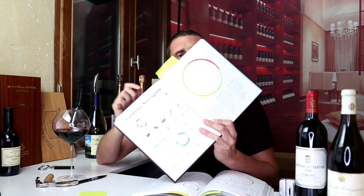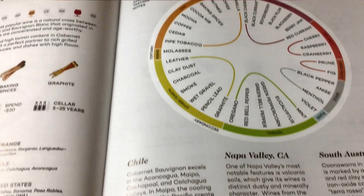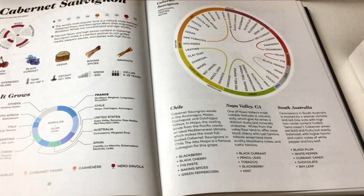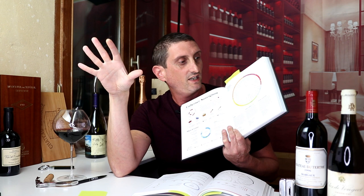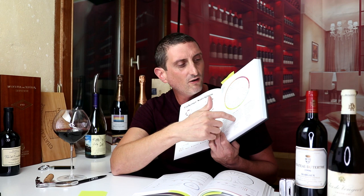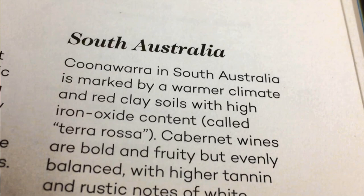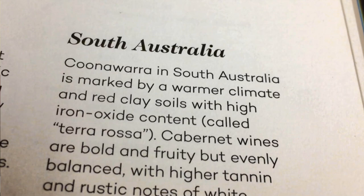Cabernet Sauvignon is obviously Bordeaux — if you think Cab Sauv in the old world, it's Bordeaux. And nowhere is it obvious on this page that Bordeaux is the area in the world where you want to look for some of the very best Cabernet Sauvignon. The book highlights Chile, Napa Valley, and South Australia — but says nothing about France, which is quite staggering. And when it talks about South Australia it focuses mainly on Coonawarra, which does produce fantastically good Cabernet Sauvignon, but some of the best in Australia come from Western Australia's Margaret River.